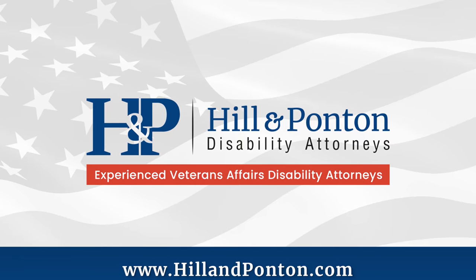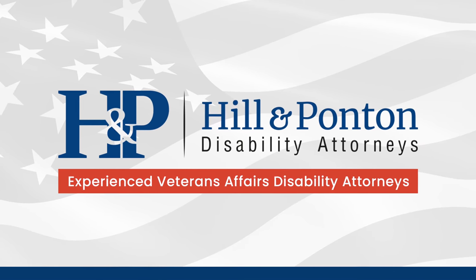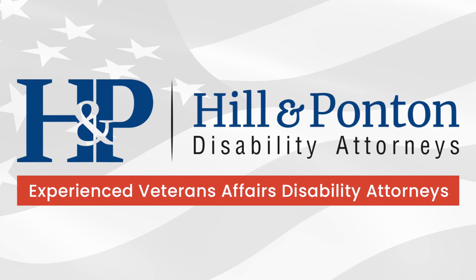I'd like to thank the sponsor of today's video, Hill and Ponton. If you need an accredited VA disability lawyer to help you with your VA claim, check them out at hillandponton.com. They may or may not be able to help you — it's an option.